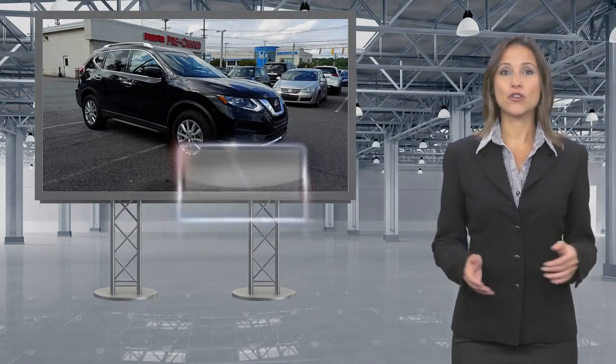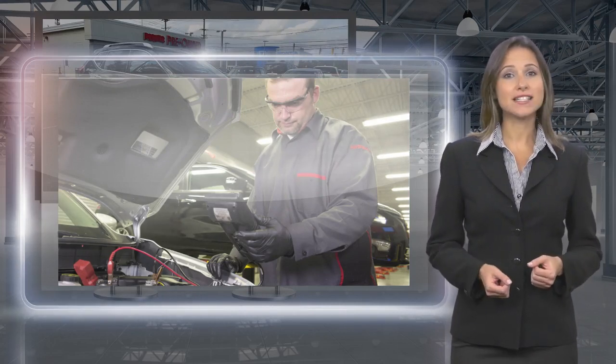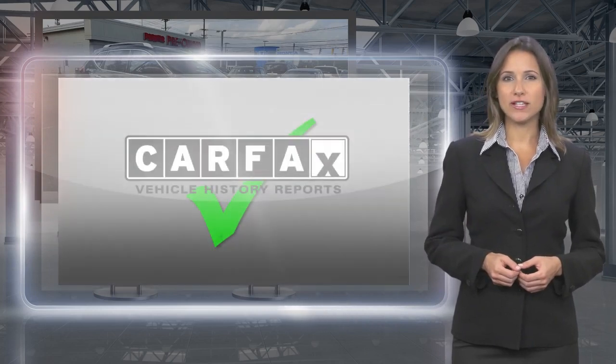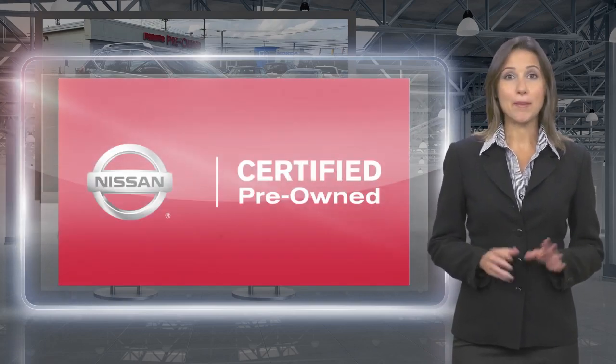Only Nissans that meet high standards qualify for Nissan Certified Pre-owned status. Each Nissan Certified Pre-owned vehicle must have a clean title and most importantly, pass a rigorous multi-point inspection. With a Nissan Certified Pre-owned vehicle, you don't have to wonder. Nissan Certified Pre-owned. Buy smart.